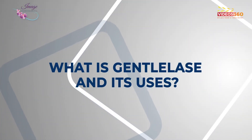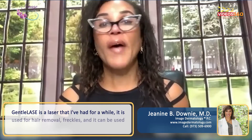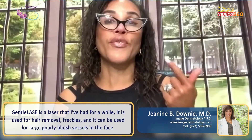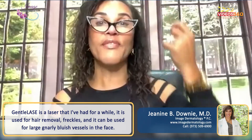I'd love to talk to you today about the Gentilase. Gentilase is a fabulous laser that I've had for a while that is used for hair removal, it's used for freckles, and it can be used for large gnarly bluish vessels in the face.